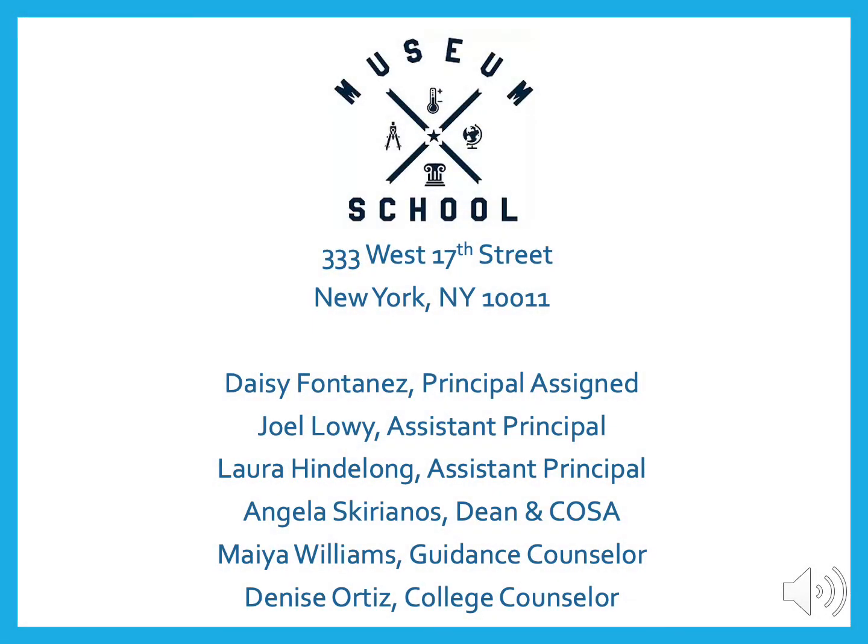Hello, and thank you for visiting our website at the New York City Museum School. On behalf of Ms. Fontanez, Ms. Hindelong, Ms. Skirianos, Ms. Williams, and Ms. Ortiz, this is Assistant Principal Joel Lowy.